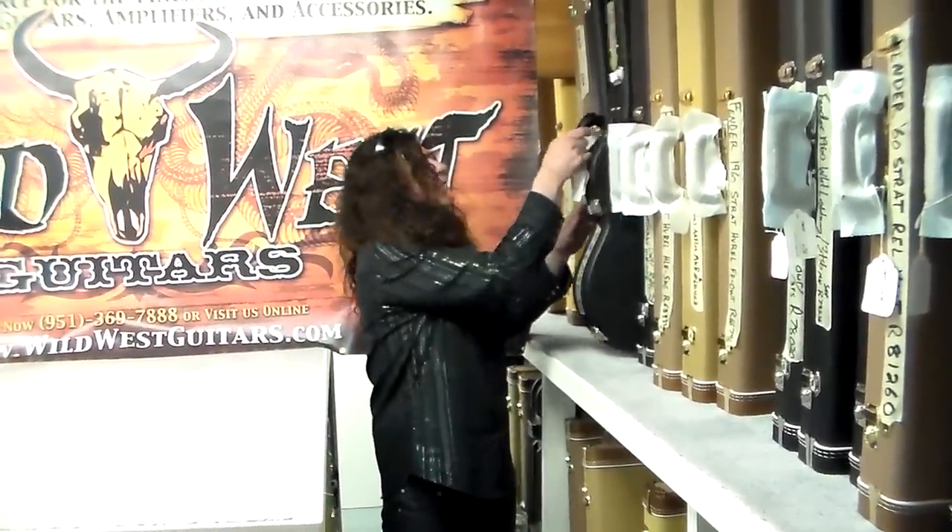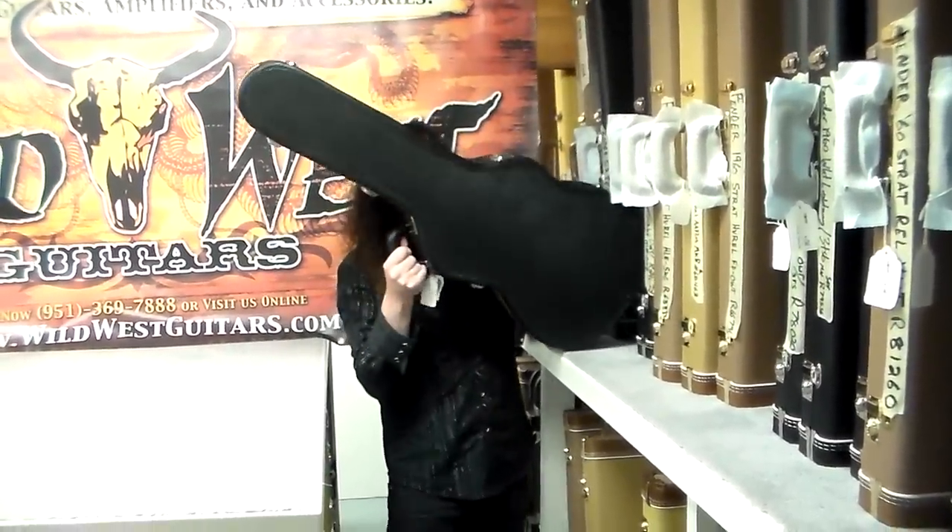Welcome. Wild West. Into the Vault. Special Edition. PRS Private Stock. Black Paisley!